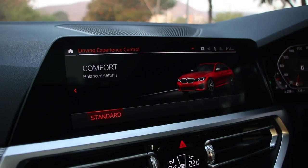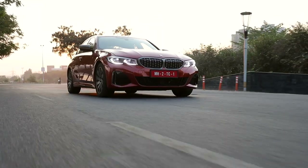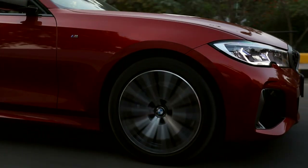Great handling does not mean that the M340i compromises on ride quality. Selecting the comfort button softens the suspension to a cloud, relaxes the steering, and the gearbox becomes butter smooth. You still feel the undulations and bumpy parts of the road; however, it is very fine to deal with. The M340i cannot be as comfortable as a normal 3 Series because of its M-Sport suspension — the car sits 10mm lower than the standard 3 Series, with more rigid bearings, firmer springs, anti-roll bars, and a higher degree of wheel camber.